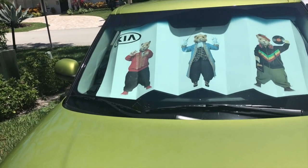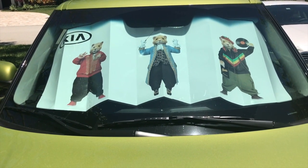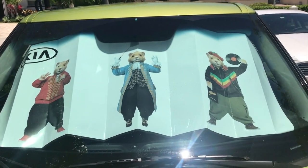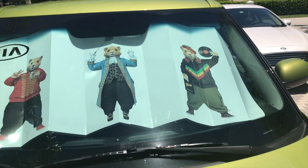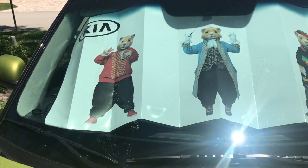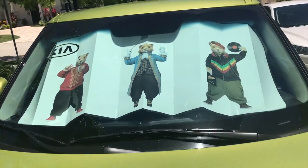I got my sunshade here in the front. I actually got this as a graduation present — not to mention I graduated a few days ago. This came with the car because for years the Kia has been associated with the three mice, and that's pretty hilarious.